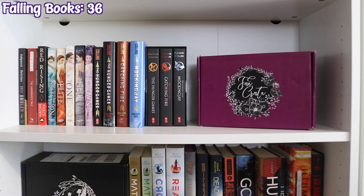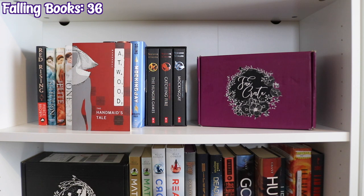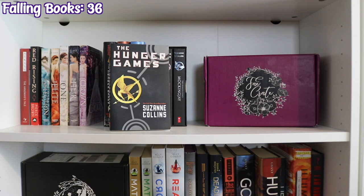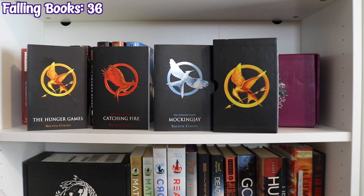The next bookcase is Dystopian and Sci-Fi with a Fae Crate box, starting with Judgment on Delchev by Eric Ambler — which actually should be in the mystery section, and I say that every year and forget to move it. The Handmaid's Tale by Margaret Atwood, Red Rising by Pierce Brown, and The Selection series by Kiera Cass: The Selection, The Elite, The One, The Heir, and The Crown. Then a paperback copy and hardcover copies of The Hunger Games trilogy: The Hunger Games, Catching Fire, and Mockingjay, plus a box set of the paperback edition.